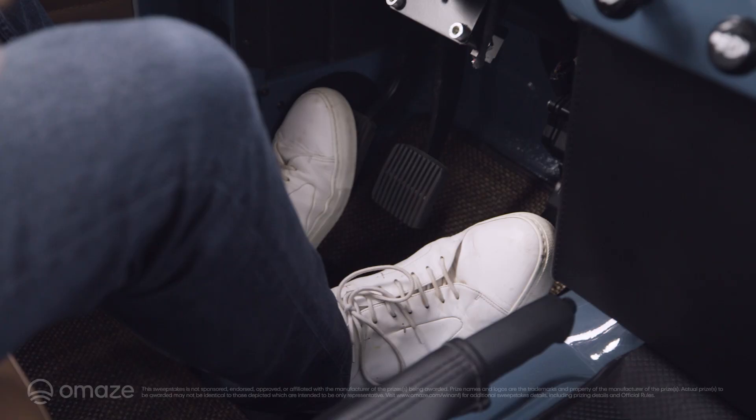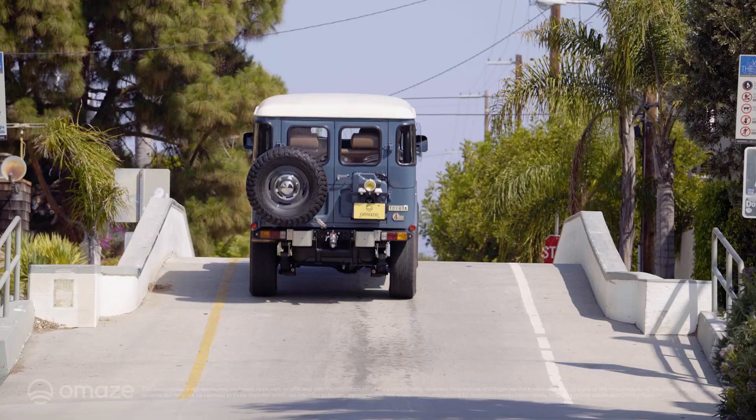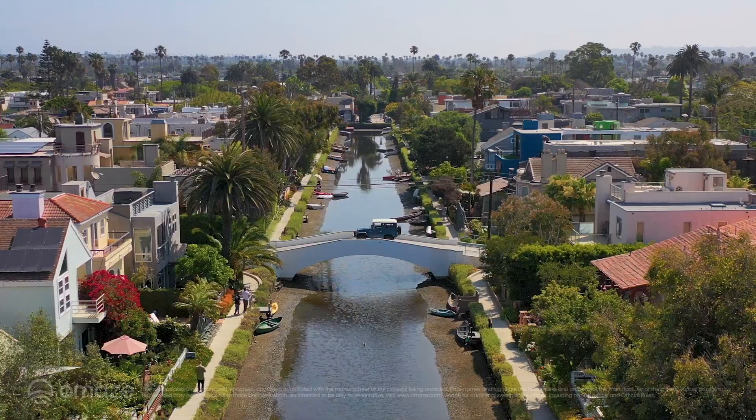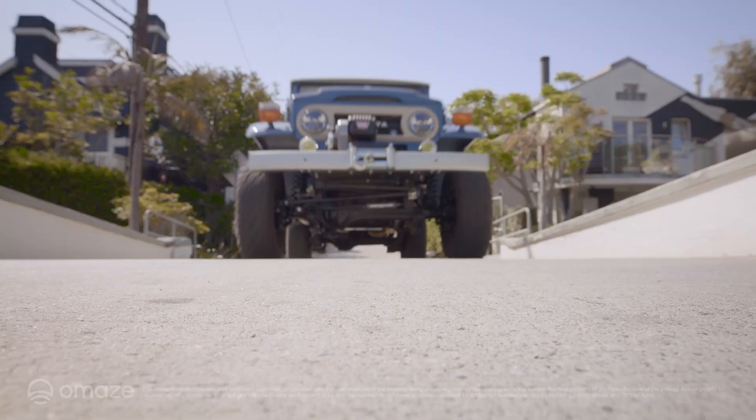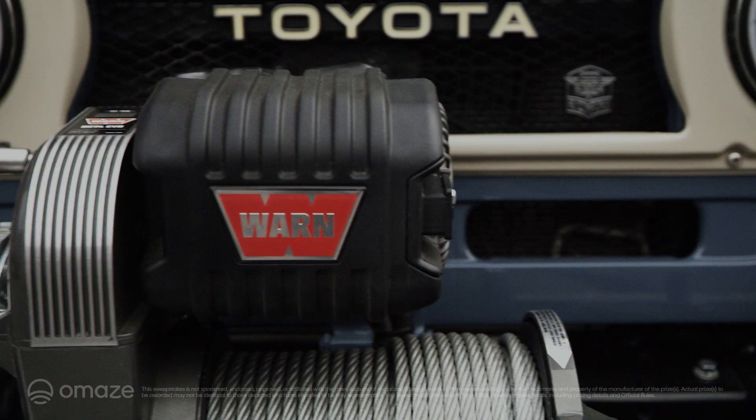So what is a resto-mod? Well, really, it's this wonderful concept of taking something that was pretty cool in its day, but now they've aged, and not always that well. And you get someone like the FJ Company who restore it from the ground up — the ground up. Every nut and bolt, the whole frame chassis.